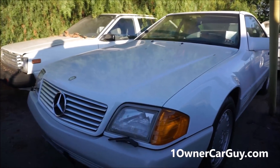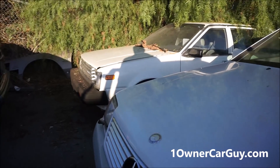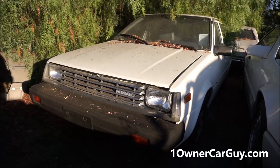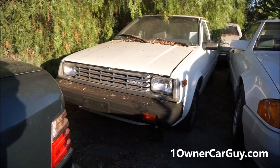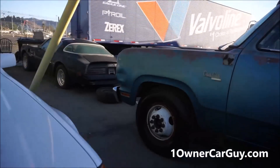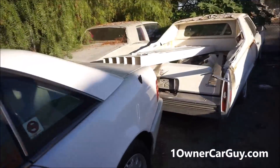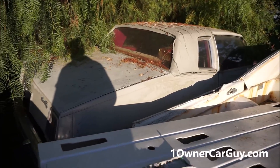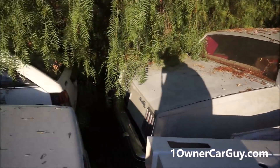The Datsun is a nice car — it's clean. Check out full reviews on my channel oneownercarguy.com. I just want it gone — get it out of here for $2,950.